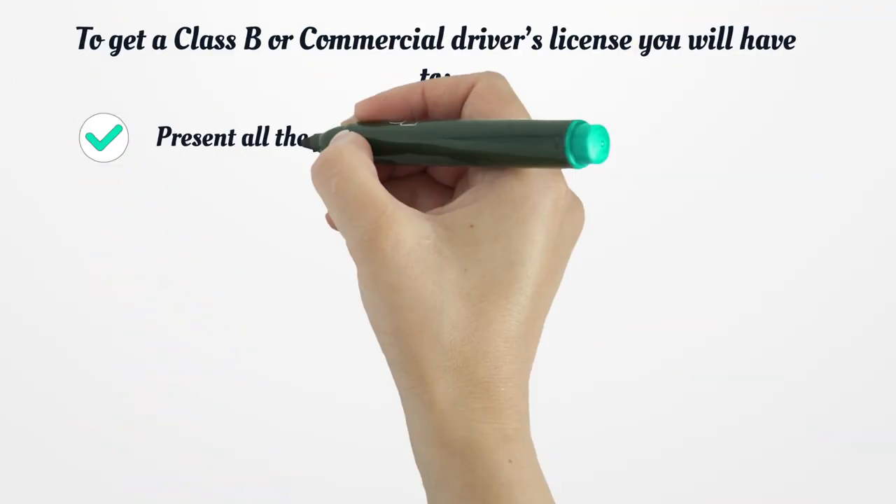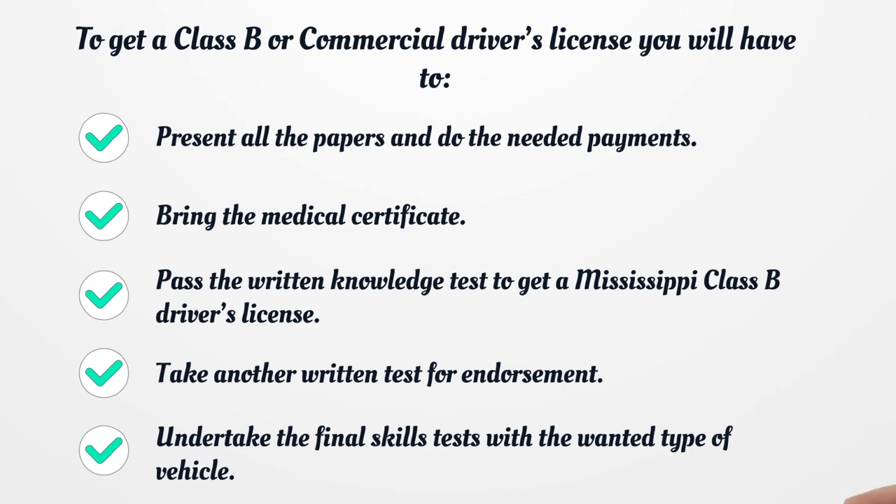To get a Class B or Commercial Driver's License, you will have to present all the required papers and make the needed payments, bring a medical certificate, pass the written knowledge test to get a Mississippi Class B Driver's License, take another written test for endorsement, and undertake the final skills test with the wanted type of vehicle.